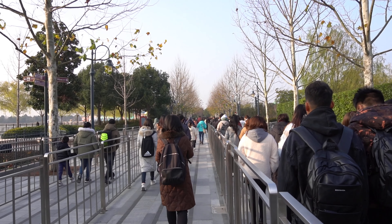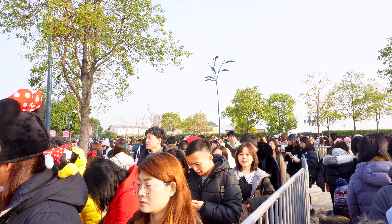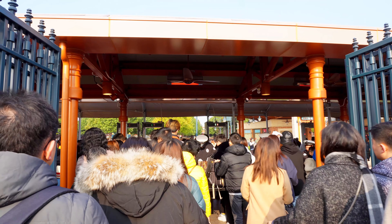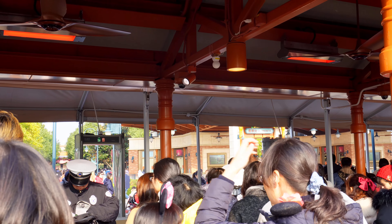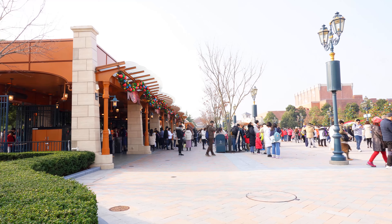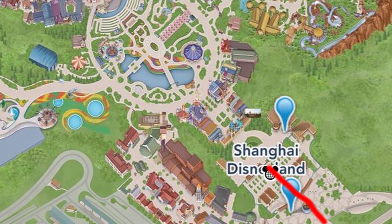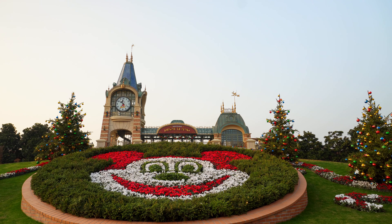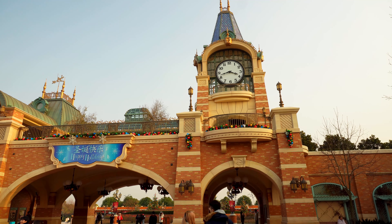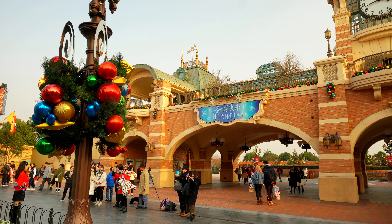Now let's go to the happiest place in Shanghai. My suggestion is to go there as early as possible. Avoid public holidays if you want to go here. It is definitely the busiest Disneyland I have ever visited. Everybody here got their ticket online. Of course, you will see Mickey's shaped flower with the clock tower in the background. Come back later in the evening to take a photo because it is crowded now.